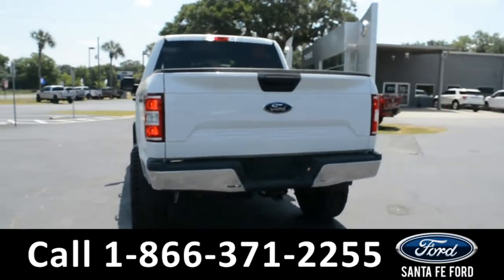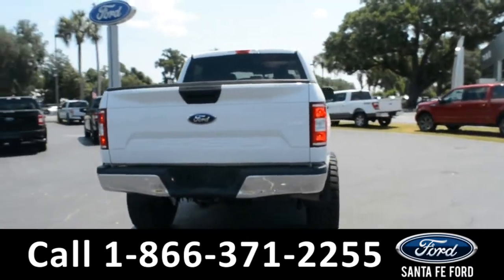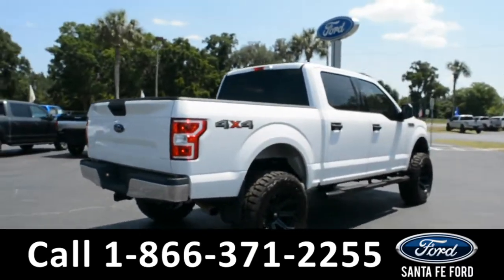For more information about this vehicle, you can visit us online at SantafeFord.com to view the Carfax.